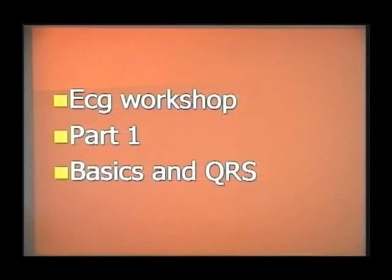Today we will be covering two things: only the basics, which consists of four lectures, and also about the QRS, which consists of two lectures.